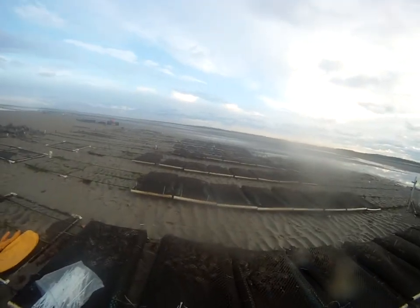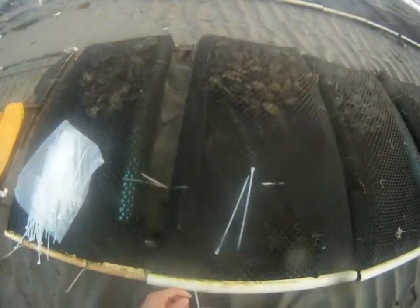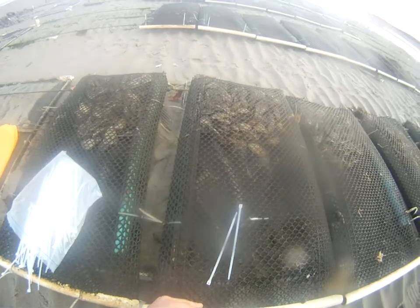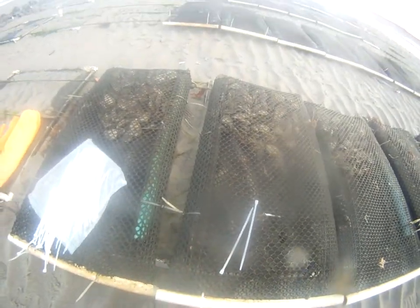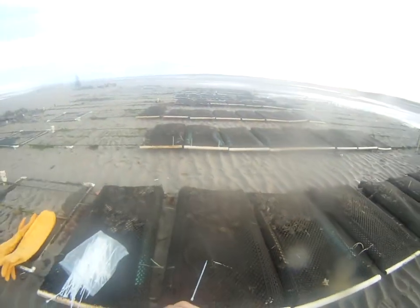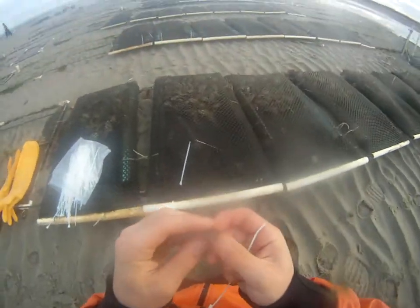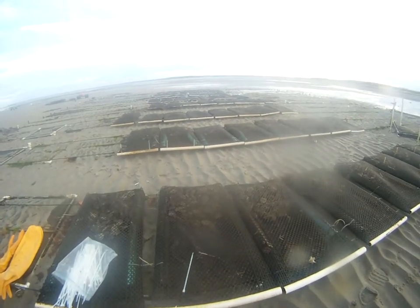We're just going to take this zip tie right here, run that up through, and cinch it down. Peter has come out today. Here we have a periwinkle, which is another predator you don't really like, but it's not that harmful out here compared to the moon snail and the crab.